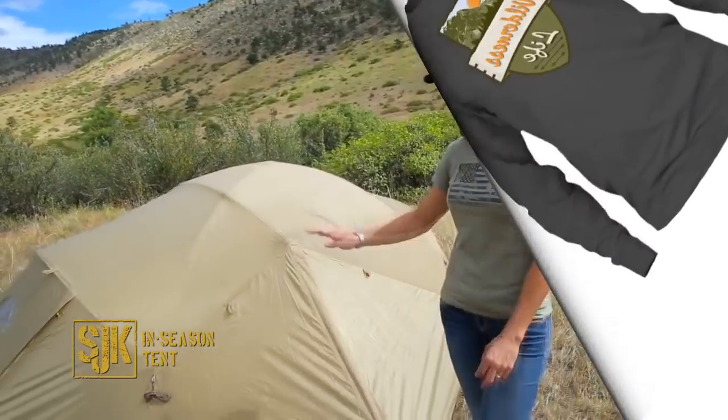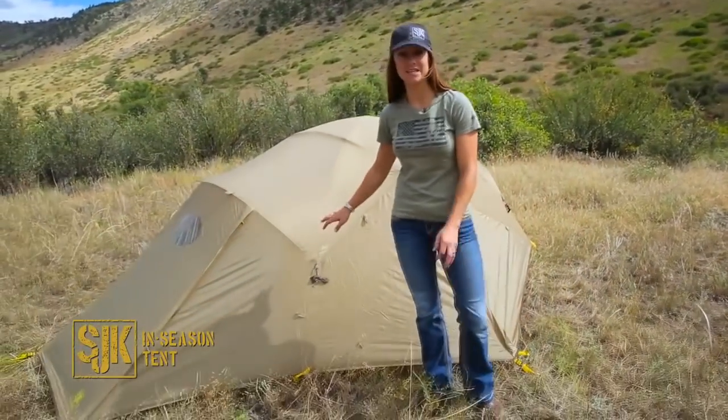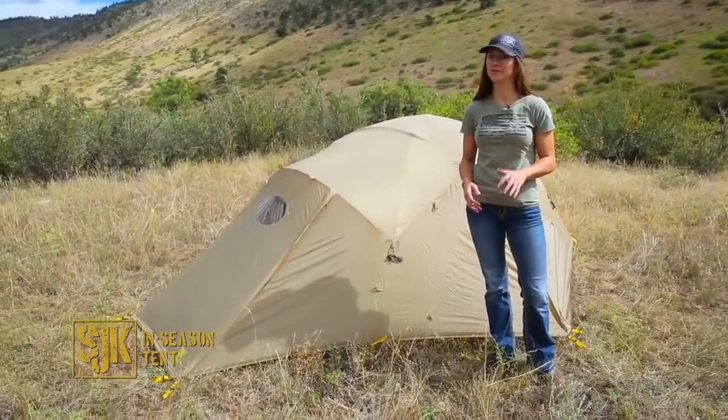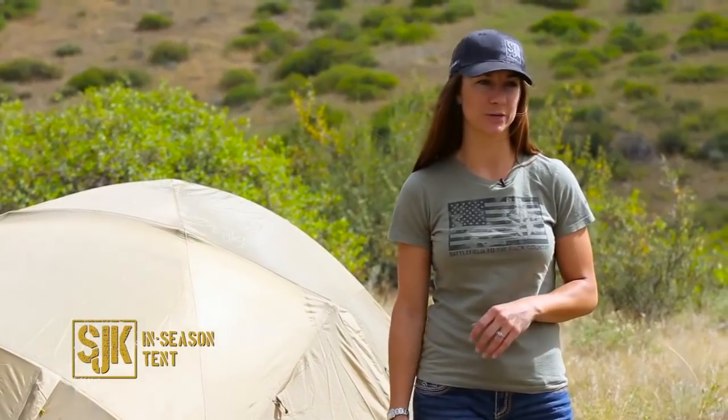Hi, Merrilee here with Slumberjack. This is our two-person in-season tent, a great all-weather option for those cold fall hunts or those early spring adventures.